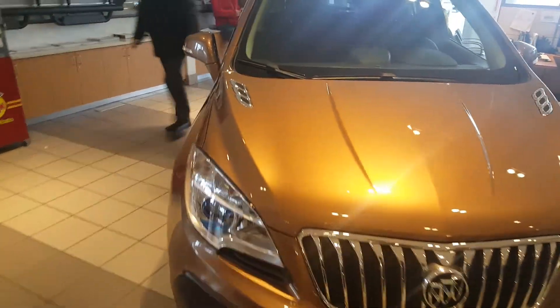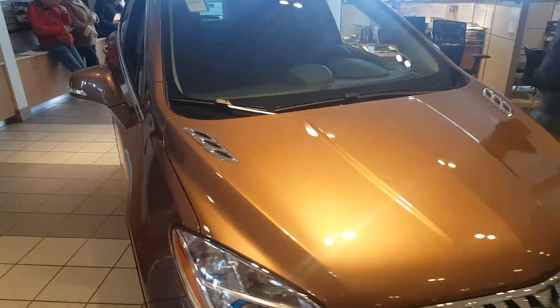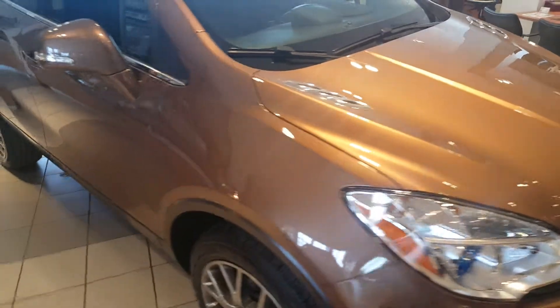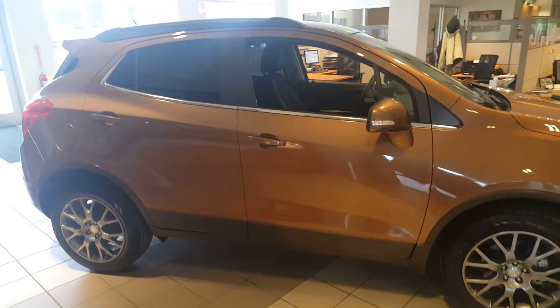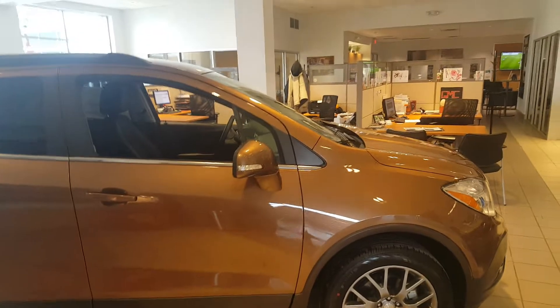Hi, Gregory here at Boucher Buick GMC in Waukesha, Wisconsin. I'd like to show you one of our 24 remaining 2016 Encores that we have on stock with discounts up to $5,000.